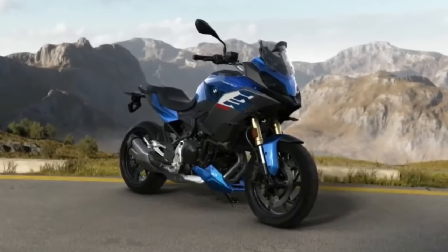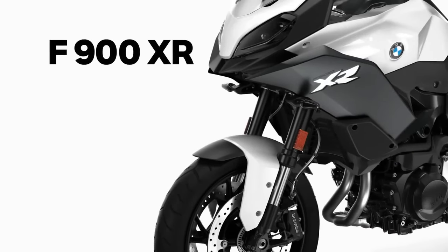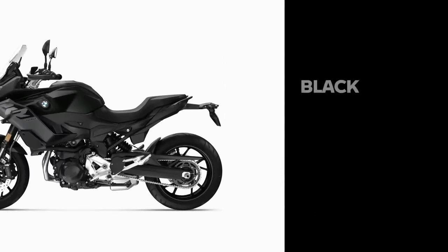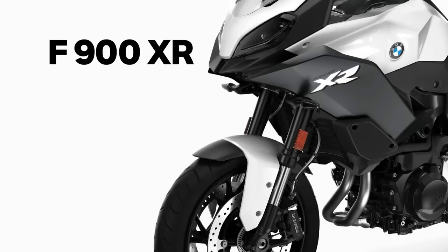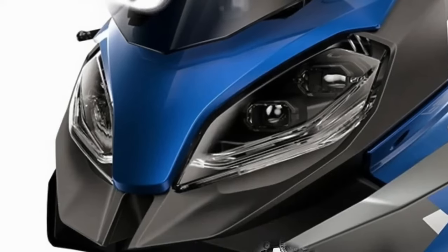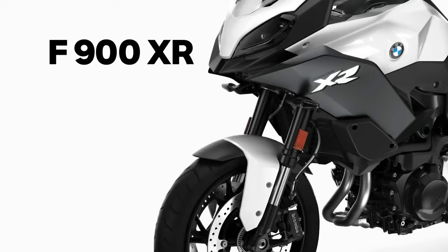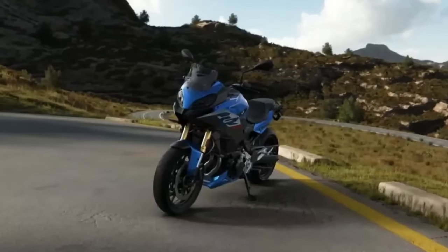The 2024 BMW F900 XR — BMW unveiled its new adventure bike, the F900 XR 2024, expected to be launched in 2023. It will be available in three colors: Racing Red, Black Storm Metallic, and Light White. Powered by an 895cc engine developing 99 horsepower and 67 foot-pounds of torque, it will have a fuel tank capacity of 15.5 liters. The F900 XR 2024 features a six-speed gearbox, a slipper clutch, and a final chain drive.